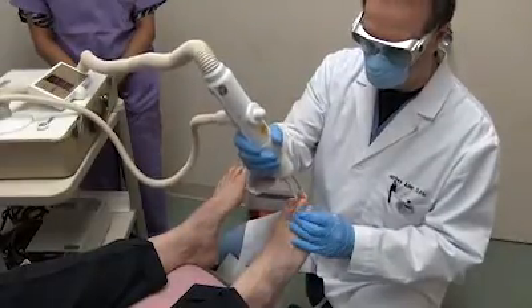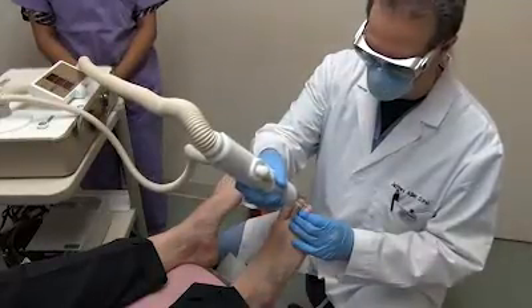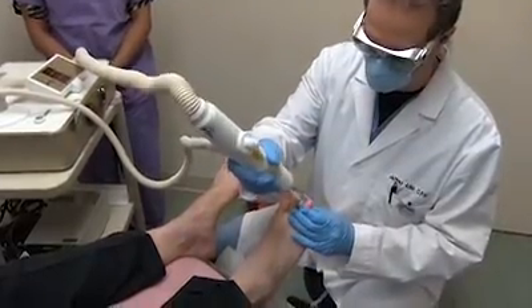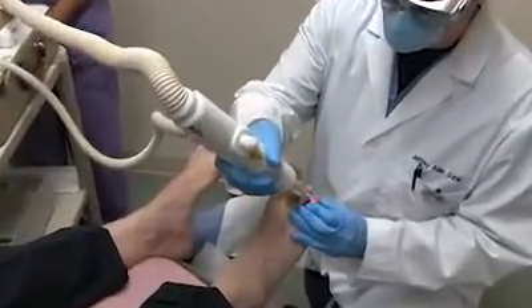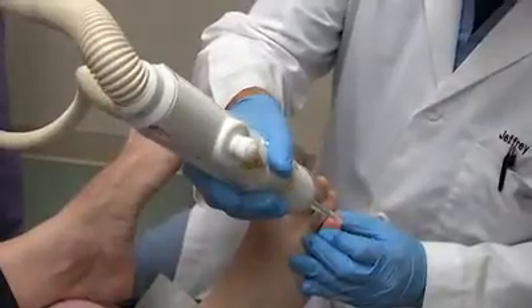All the other treatment protocols — such as the creams and the ultraviolet shoe tree — are there to prevent reinfection. They are not curing the fungus themselves. The fungus is cured by the ND YAG laser.